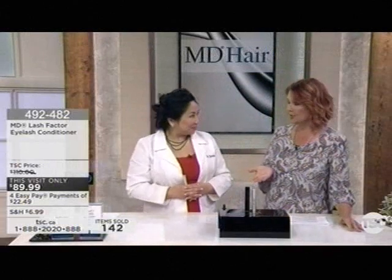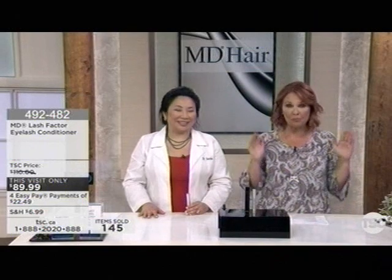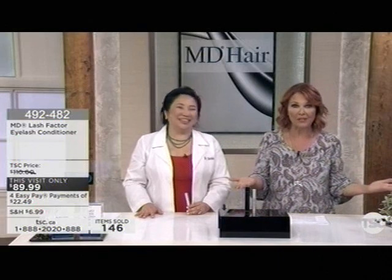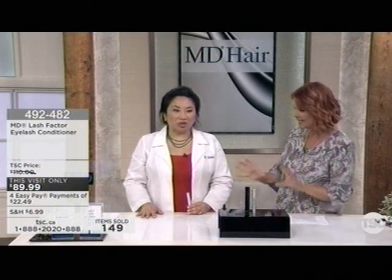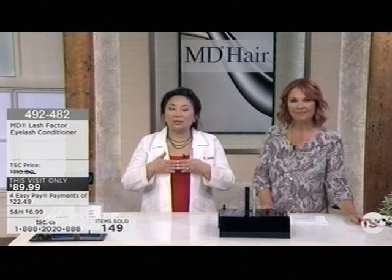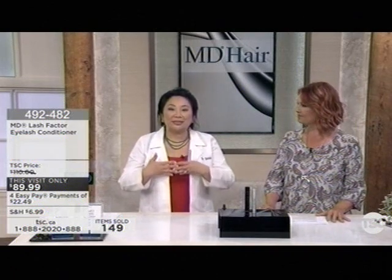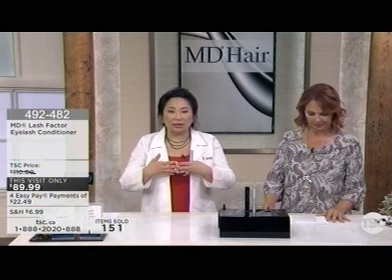Let's talk about some of the ingredients. The formulation is very gentle and pH balanced so it doesn't irritate your eyes. The cytokines, peptides, and vitamins all work together to nourish the lashes and increase circulation to the lash so they can reach their fullest potential. The lash life cycle is about eight months, so after reaching the length you want, the new lash that comes out will go back to the original length. Please remember to continue applying to maintain the result.